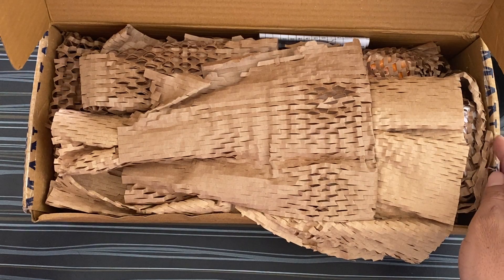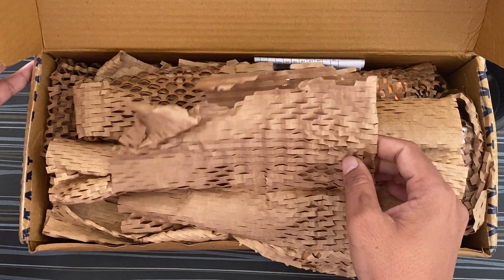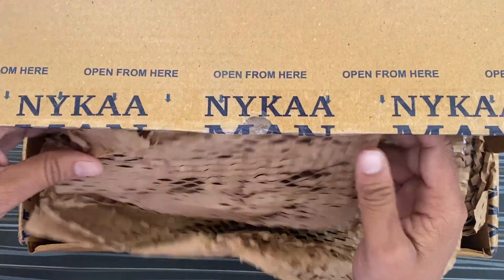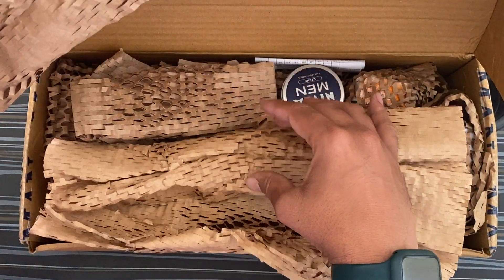I'm going to open it — absolutely perfect packing I can say. If we talk about the quality of the paper, you have to give credit to the packer.